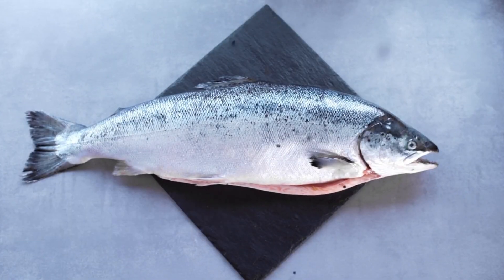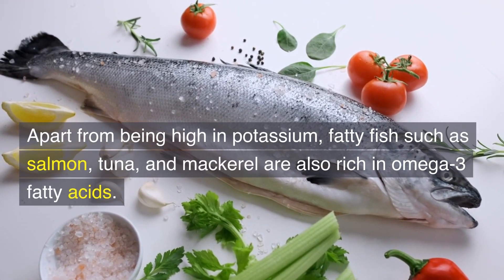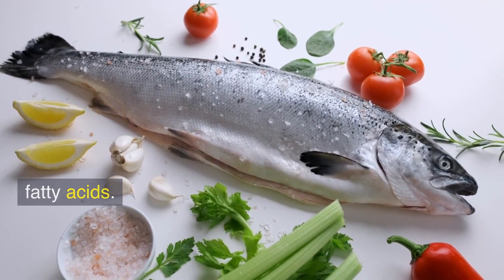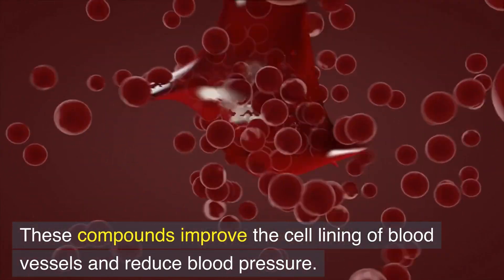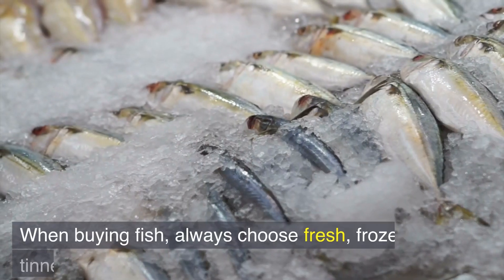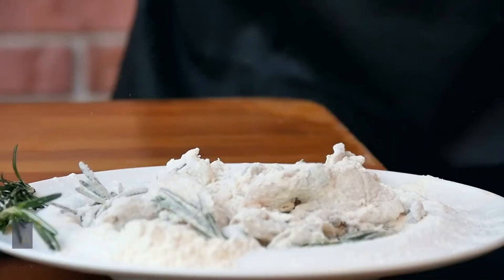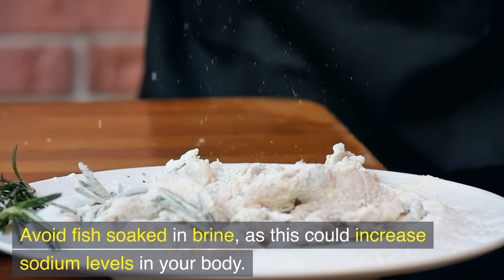Number 4: Fish. Apart from being high in potassium, fatty fish such as salmon, tuna, and mackerel are also rich in omega-3 fatty acids. These compounds improve the cell lining of blood vessels and reduce blood pressure. When buying fish, always choose fresh, frozen, or tinned options. Avoid fish soaked in brine, as this could increase sodium levels in your body.